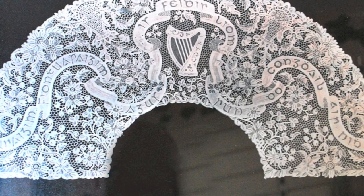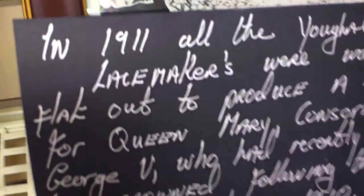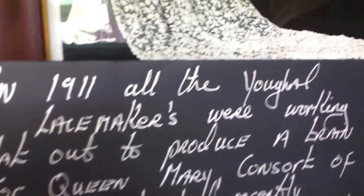Down here we have a piece from 1911. All the Youghal lace makers were working very flat out to produce a train for Queen Mary, consort of George V, who had recently been crowned following the death of Edward VII in 1910. So this is a famous piece as well. A lot of pieces have gone to England.